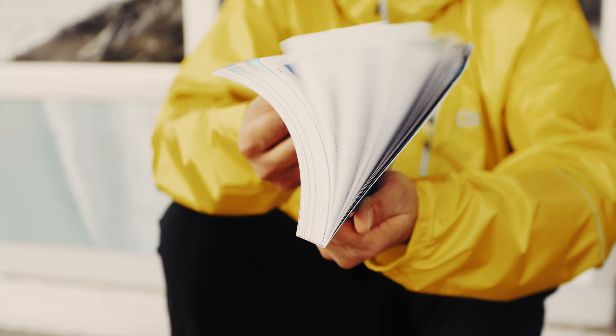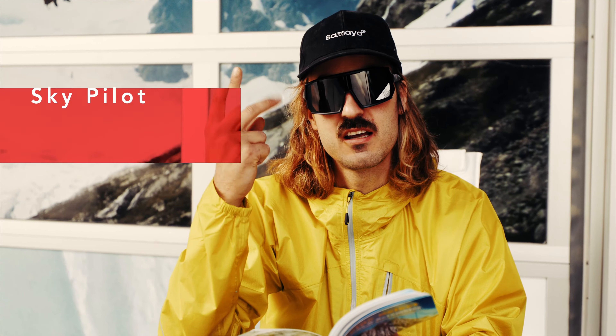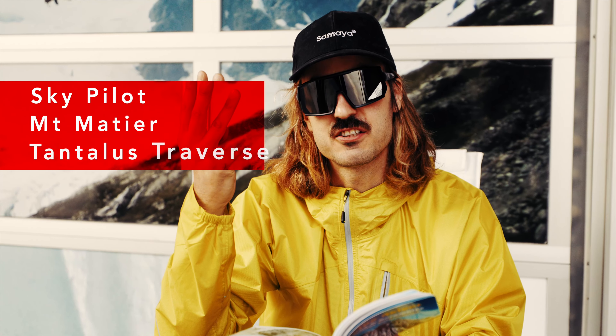Packed with 80 peaks and over 250 routes, there's no shortage of climbs and scrambles in the area. I picked three popular routes: Skypilot, Matier, and the Tantalus Traverse.